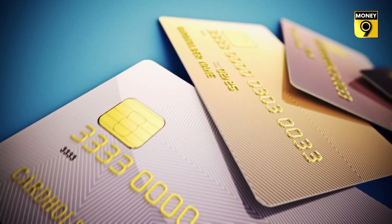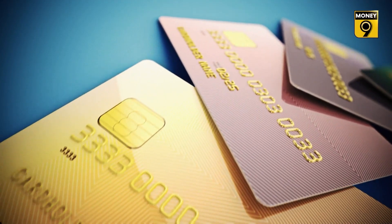Now you must have understood how to manage multiple credit cards and strengthen your financial health. Stay tuned to Money9 for more information related to personal finance management.